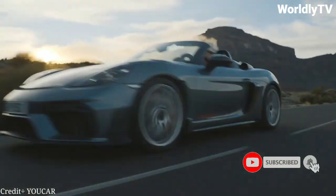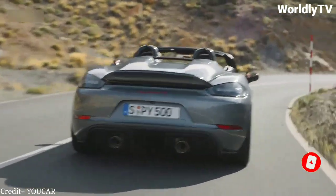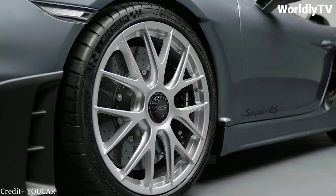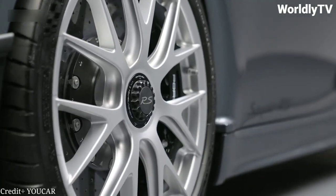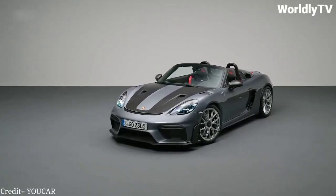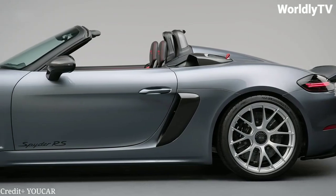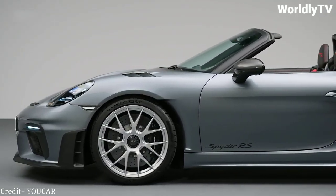And it's not just any Spyder — it's one with the engine of the legendary 911 GT3. The 718 Spyder RS comes with the same naturally aspirated, high-revving 4.0-liter flat-six engine found in the GT3, producing an impressive 502 horsepower and 346 lb-ft of torque.